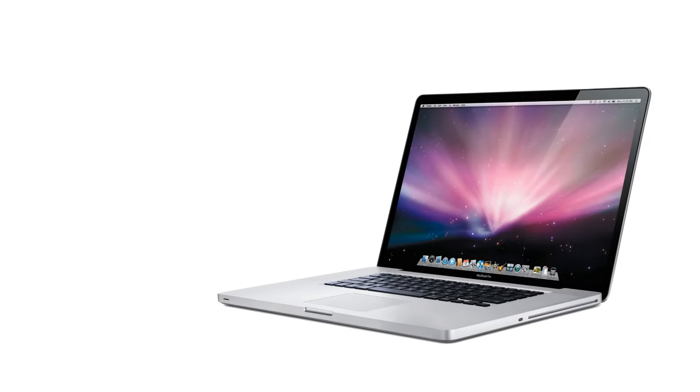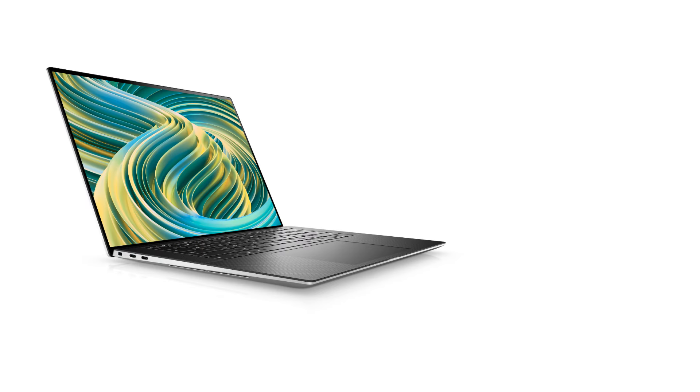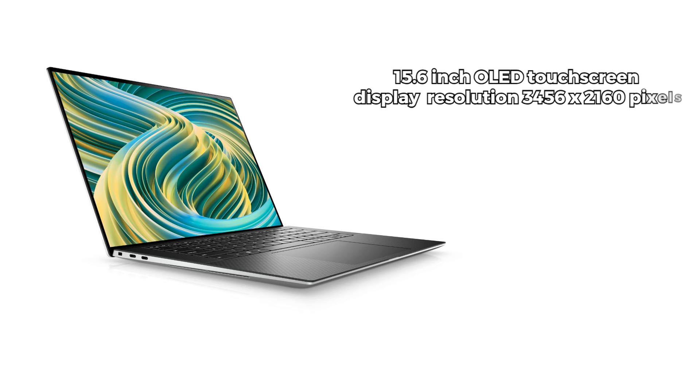Starting off with the price, the 14-inch MacBook Pro comes in at $1,999, offering an incredible value for what it brings to the table. The star of the show is its stunning 14.2-inch micro-LED display with a resolution of 3024x1964, promising vibrant colors and deep blacks for an immersive visual experience. The Dell XPS 15 comes in at $2,499, with a standout 15.6-inch OLED touchscreen display at 3456x2160 pixels, delivering stunning visuals, vibrant colors, and sharp details.